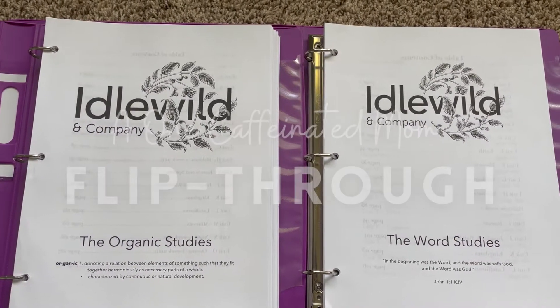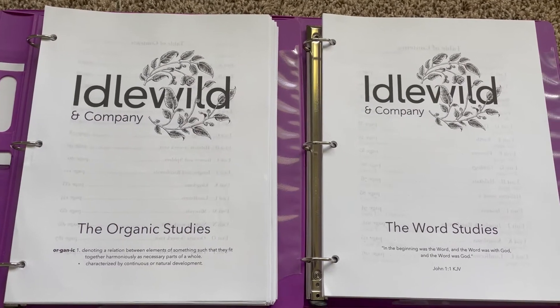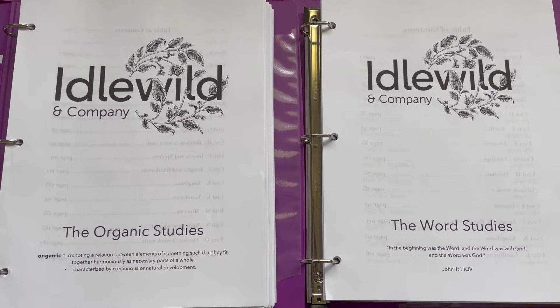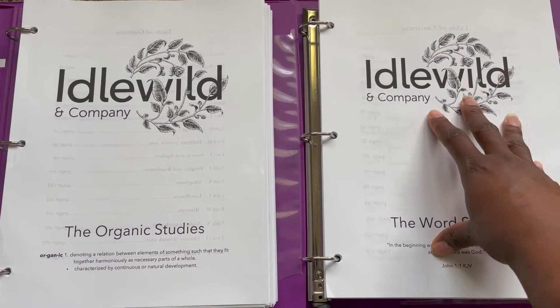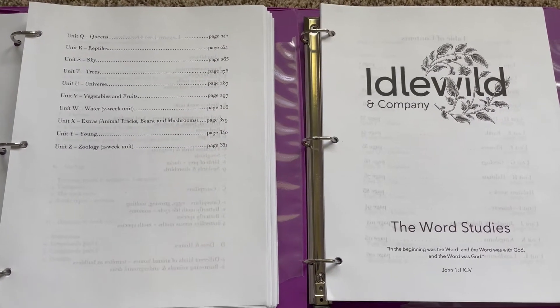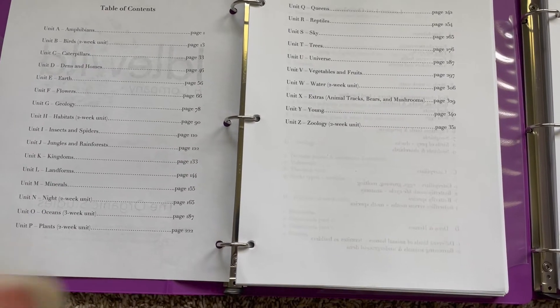This is a detailed flip through of Idlewild and Company's Organic Studies alongside the Word Studies. If you get just the Organic Studies by itself, that portion of the curriculum is secular. If you want something more scripture-based, then you buy the Word Studies along with the Organic Studies and use them both together. I'll give you a flip through of them side by side so you can see how the two work together.